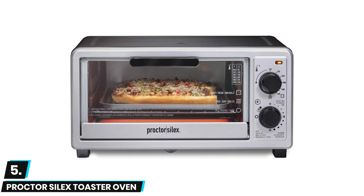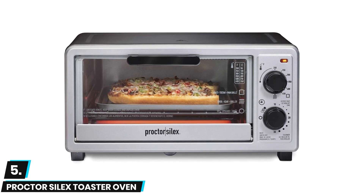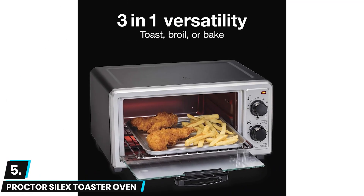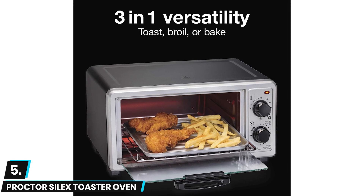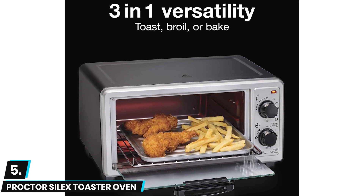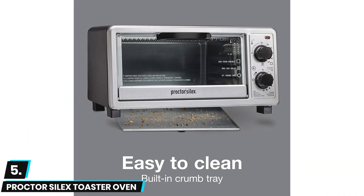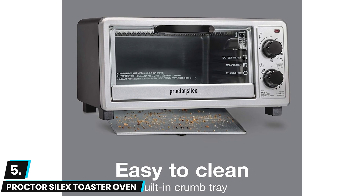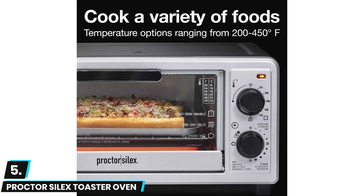At number five we have the Proctor Silex small toaster oven. The Proctor Silex toaster oven certainly lives up to its name as this is an ultra compact and tiny model, easily fitting in a dorm room or anywhere else where space is at a premium. We loved the drop-down crumb tray allowing for easy cleanup and the integrated broiler offering a fair amount of cooking versatility. We also like the automatic shutdown functionality which powers down the oven after 15 minutes of unattended use.